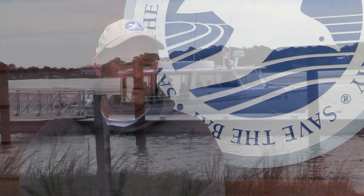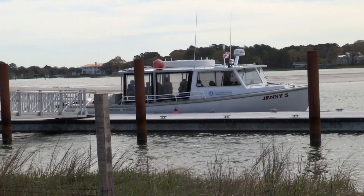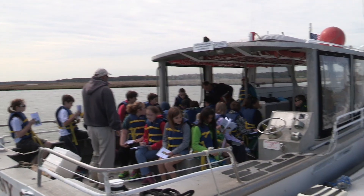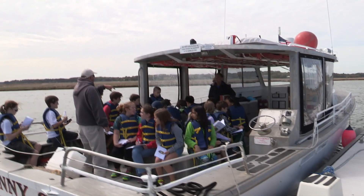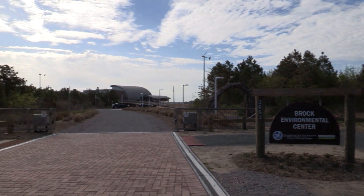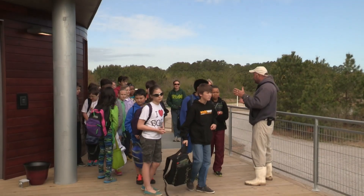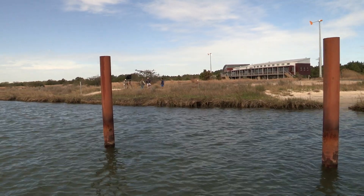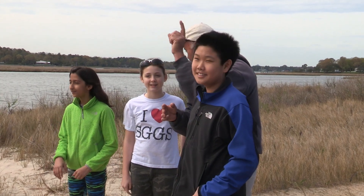The Brock Environmental Center has created a wonderful new addition to the Hampton Roads Education Program. The program consists of the Bay Foundation's education vessel, the Gen-E-S, that does environmental education field trips on the Lynn Haven River in Chesapeake Bay. With the addition of the Brock Environmental Center, we can add a new dimension to the program — a new opportunity for students, teachers, and citizens to learn about green building, sustainable building, and all the different impacts that a center like this can make.